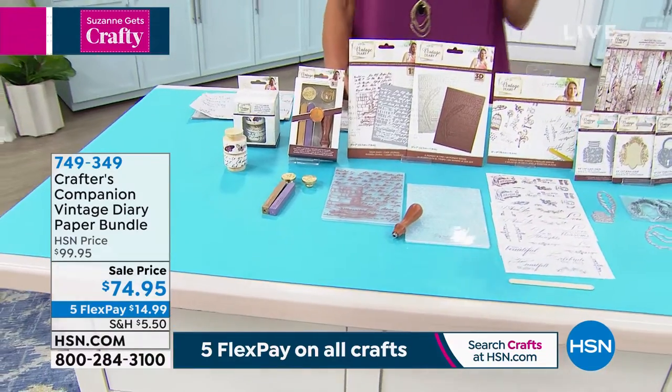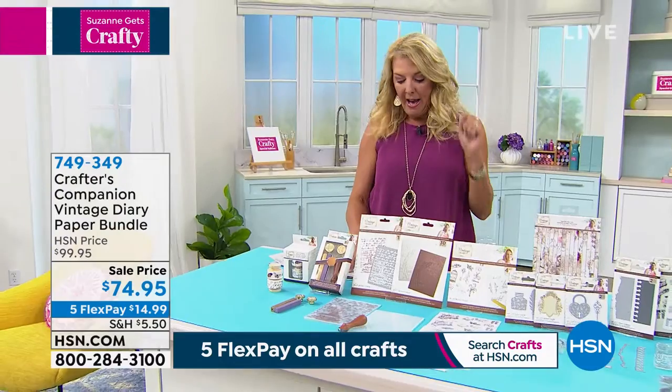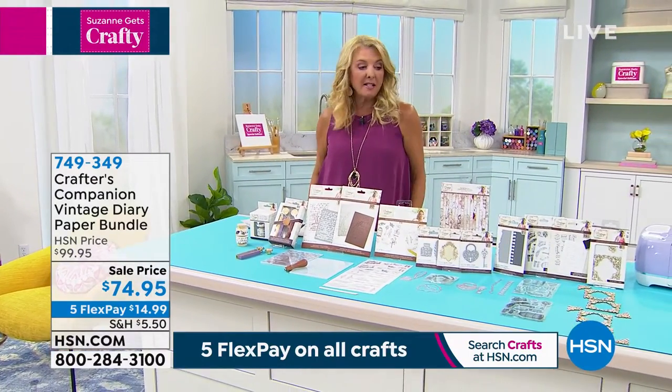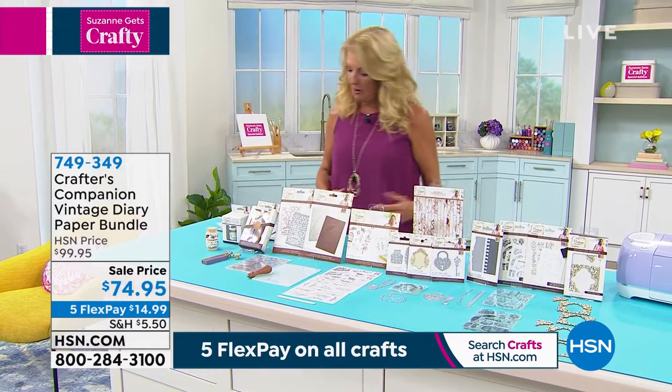Tonight we're at the lowest price we have ever offered. It is only for you right now. I do not have a lot of these — it's the last and final call on these because they were very popular. I had a handful, so they stuck them in the show tonight and really dropped the price on it.